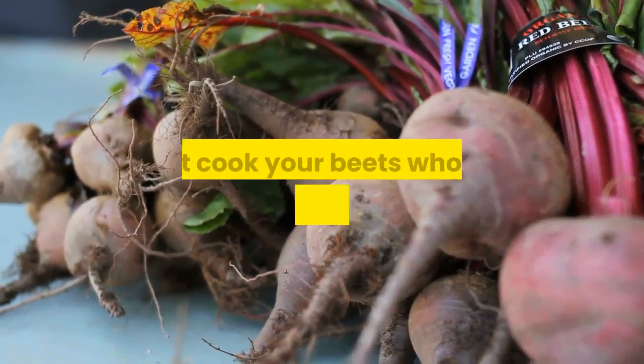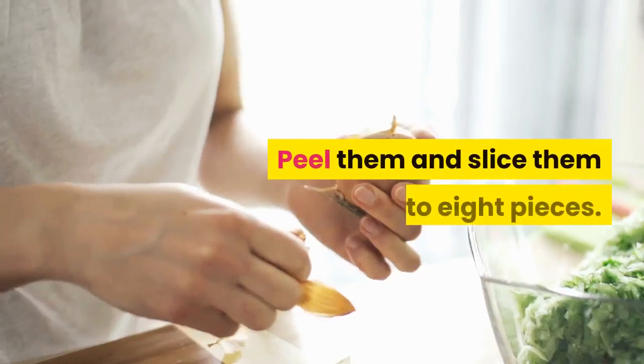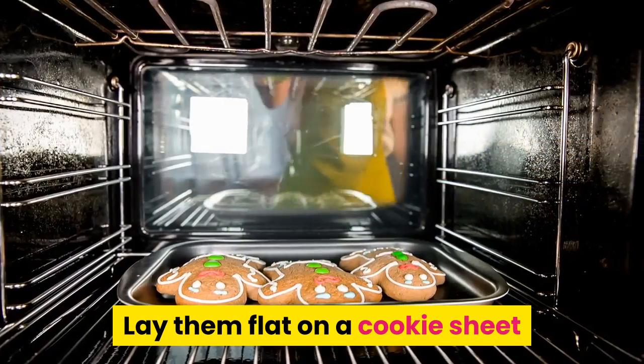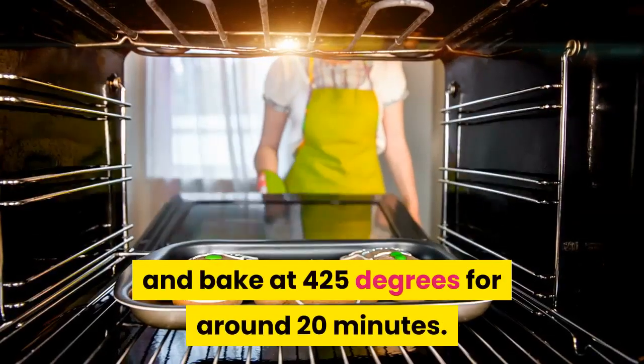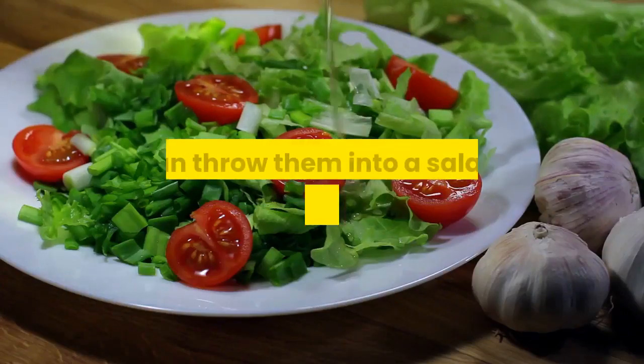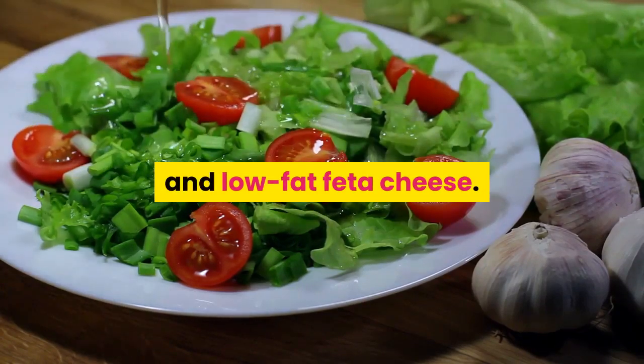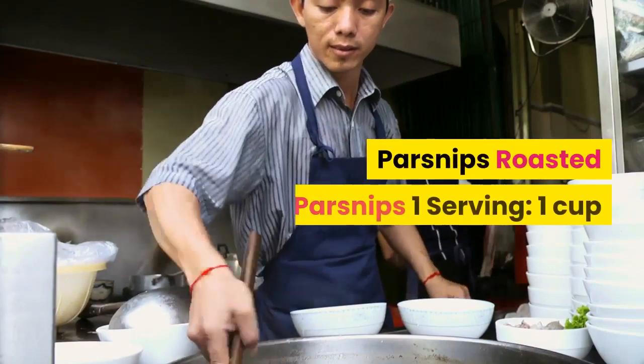To cut your cook time, don't cook beets whole as many recipes suggest. Peel them and slice them into eight pieces, lay them flat on a cookie sheet, and bake at 425 degrees for around 20 minutes. Once done, throw them into a salad with arugula, pecans, and low-fat feta cheese.